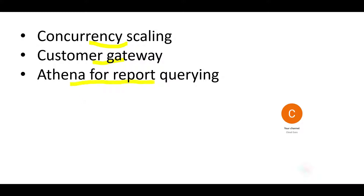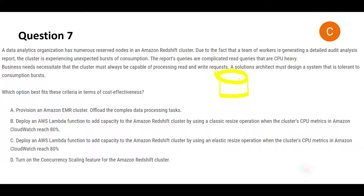There is a Redshift database — the orange ones are the reserved nodes — used for reporting. Reports are generated from this database. The problem is they are seeing unexpected bursts of consumption: for example, they expected 50 reports to run but suddenly 100 reports run, or many users log in at the same time. You need a solution that can tolerate these consumption bursts and is cost effective.